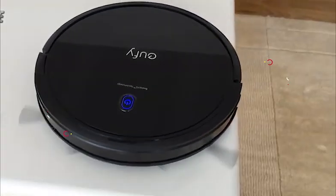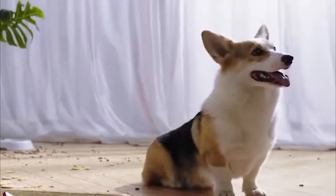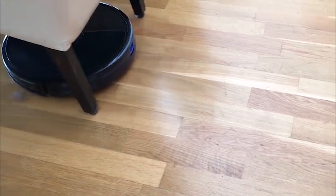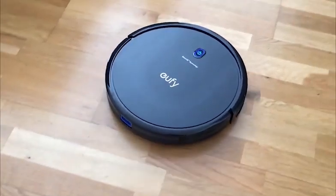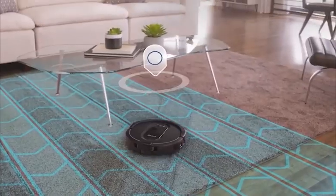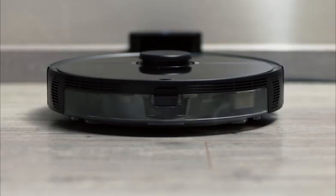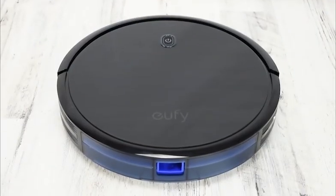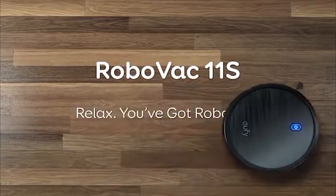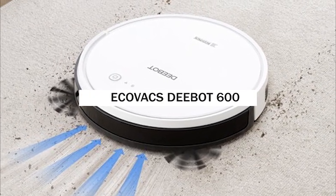Number 3: Eufy RoboVac 11S Max. Eufy has a brand new collection of RoboVac robot vacuums featuring enhanced suction power and a revamped dirt collection system. The 11S Max does not pair with a companion app, so setup is minimal — you simply attach the two spin brushes, plug in the charging dock's power cord, install the provided AAA batteries in the remote, turn on the power switch, and set it on the dock's charging pins. You can start a cleaning session via the remote or by pressing the button on top of the vacuum.